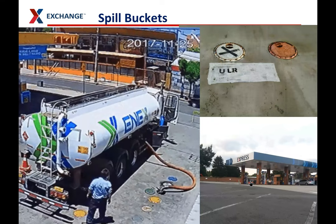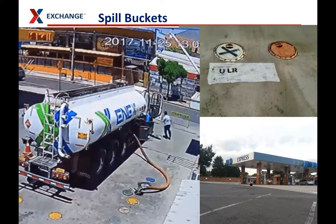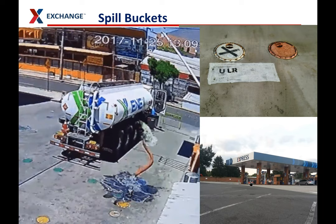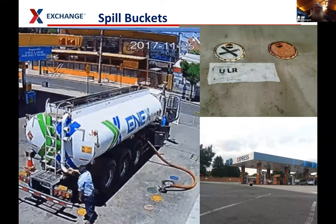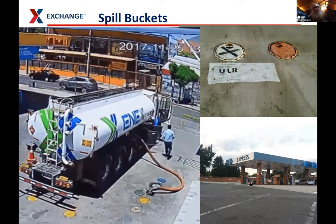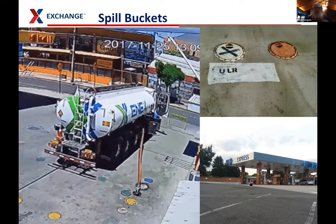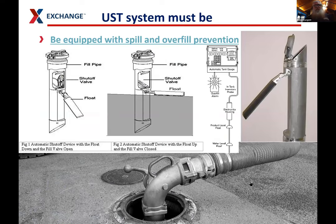A question from Harry Kemp: what do Class A, B, and C operators do? I'll explain that further in the presentation. Your UST system has to be equipped with spill and overfill prevention. You used to be able to use ball float valves, but you can't anymore. Our sites have flapper valves and overfill alarms. When the delivery driver hooks up to the spill bucket, you want to make sure they're connected correctly.